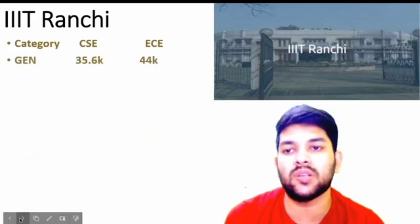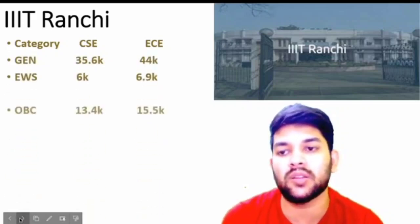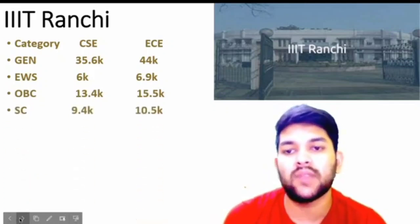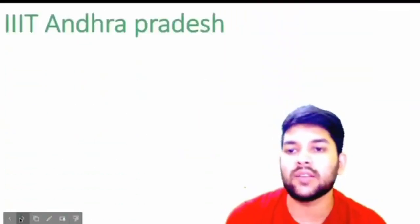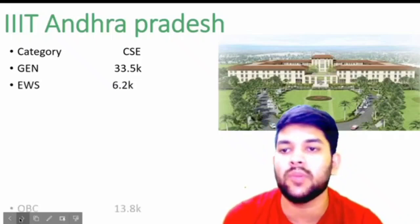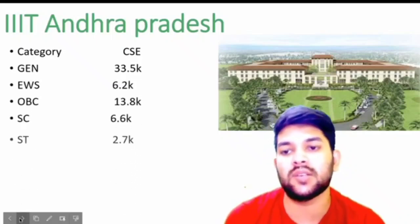For Triple IT Ranchi: general 35.6 to 44 thousand; EWS 6 to 6.9 thousand; OBC 13.4 to 15.5 thousand; SC 9.4 to 10.5 thousand; ST 4.1 to 5.5 thousand. For Triple IT Andhra: general 33.5 thousand; EWS 6.2 thousand; OBC 13.8 thousand; SC 6.6 thousand; ST 2.7 thousand.